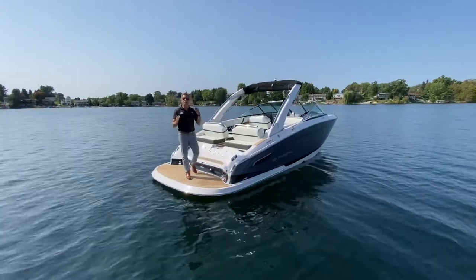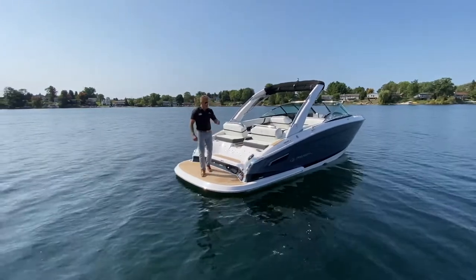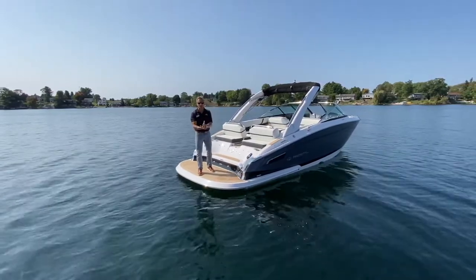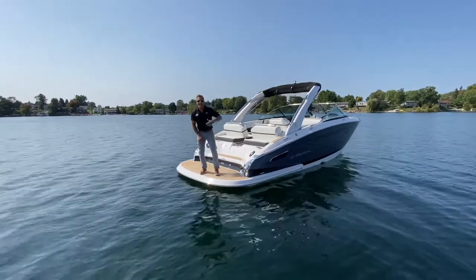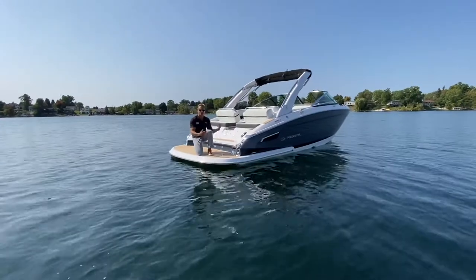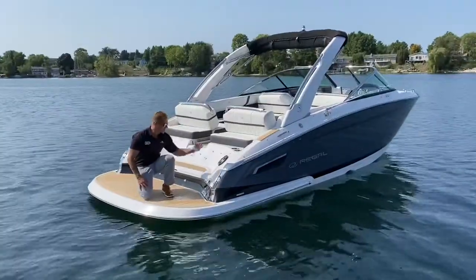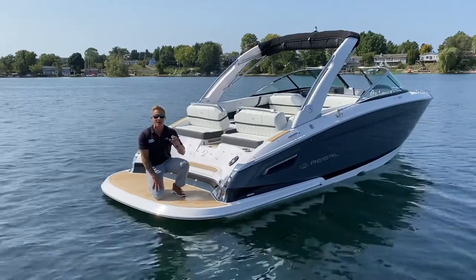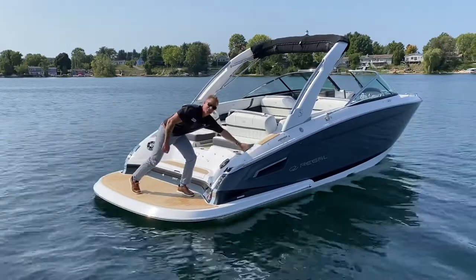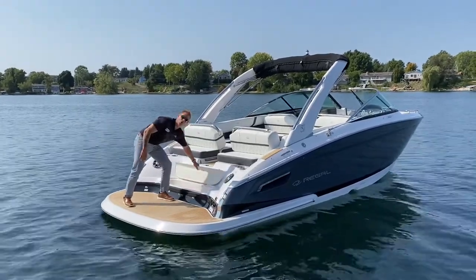Let's kick this off with maybe my favorite space on the entire boat — this huge swim platform slash entertainment area. If you're hanging out at a sandbar or at an island, everybody's going to want to hang out back here. It's right down at the water level, making it easy to get in and out. You've got stainless steel drink holders, and your Fusion stereo system — top of the line, best in the industry — right here at your fingertips, along with the aft stereo remote.